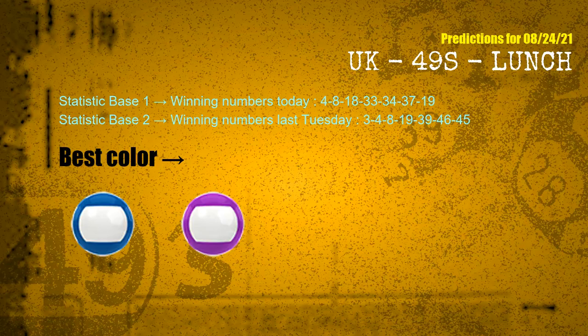According to the statistics above, with winning numbers today 04, 08, 18, 33, 34, 37, 19, and winning numbers last Tuesday 03, 04, 08, 19, 39, 46, 45 — the frequent following colors are blue and purple.